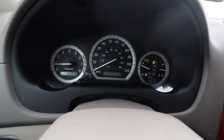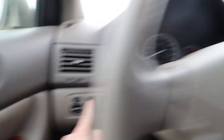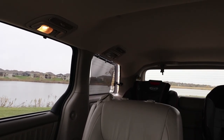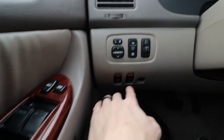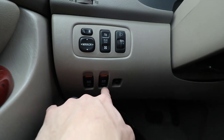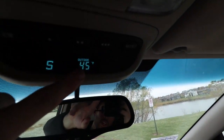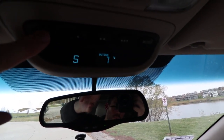Toyota really hasn't changed their windshield wiper or light stalks over the years. Up here, first ever for me, is a thermometer as well as a compass — that's next level. I didn't even know this would switch to Celsius, so that's pretty neat. We also have an instant miles-per-gallon display right here, and remaining miles on the tank.